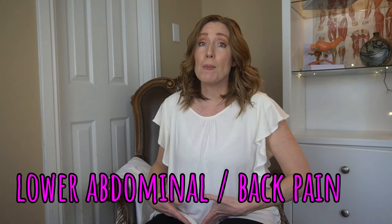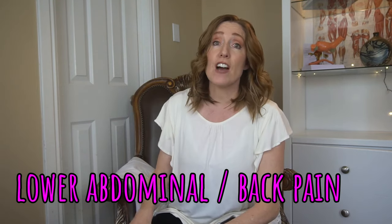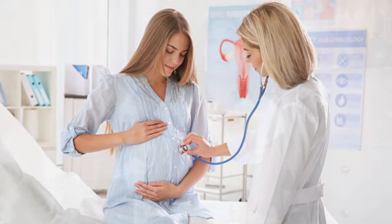Some women start to have some pain at this point. If you're having lower abdominal pain or back pain, be sure to talk to your OB about it. If you want to know more about round ligament pain and low back pain, which are pretty common at this stage, I talk a lot about that in my week 18 video — check that out if you're struggling with it.